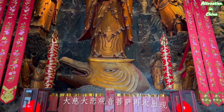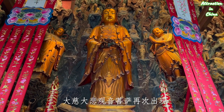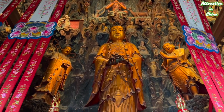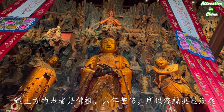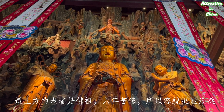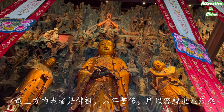The most important figure in this sculpture cluster is Guanyin, the Bodhisattva, goddess of great mercy. On top is Buddha as an old man sitting in meditation — he spent six years in meditation with no food, no supplies, so he aged a lot.